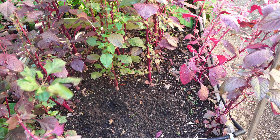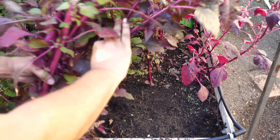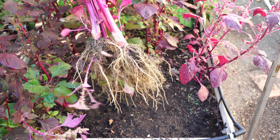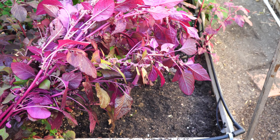I have plenty of amaranth seeds for now, so I might keep just one or two plants for seed production. Otherwise I'm going to be harvesting the whole plants and using the leaves as needed. This is the red amaranth — it looks pretty good and is very delicious as well.